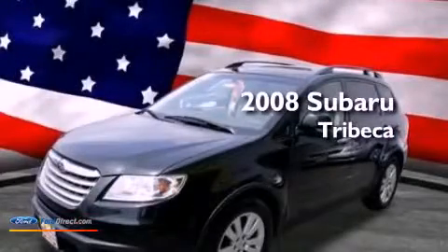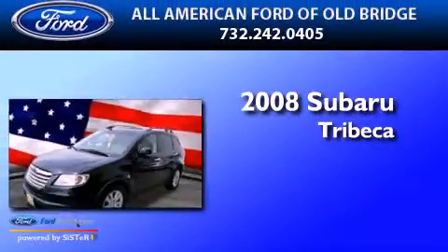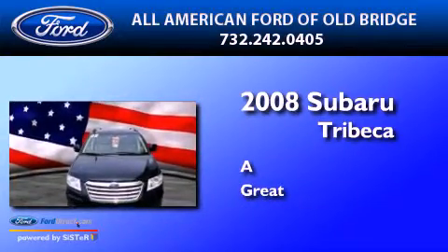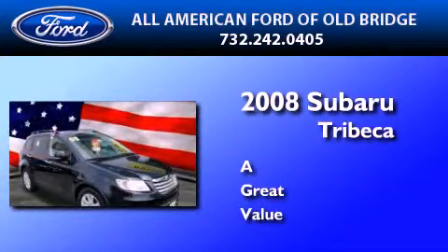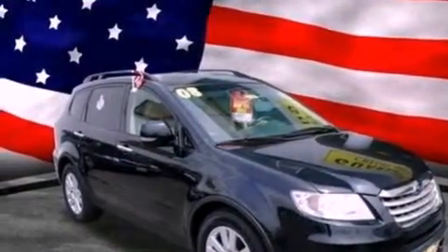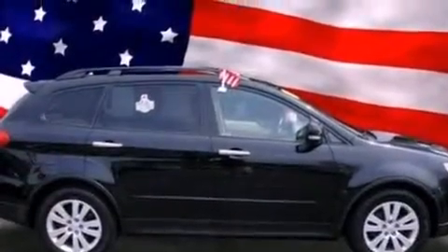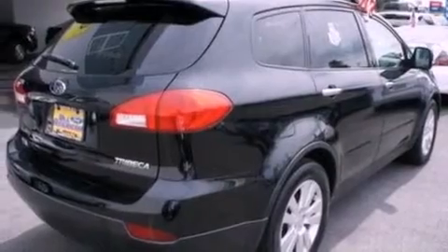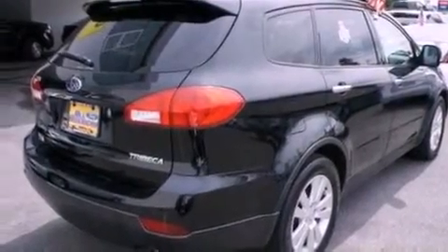This is a 2008 Subaru Tribeca. Its top features include a heavy-duty suspension, a sunroof, heated front seats, a low-tire pressure indicator, nine strategically placed speakers, and traction control and stability control systems.